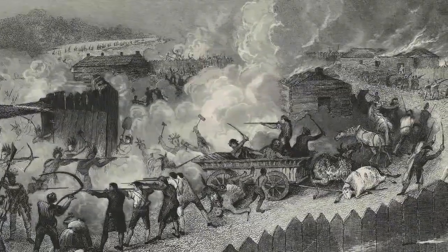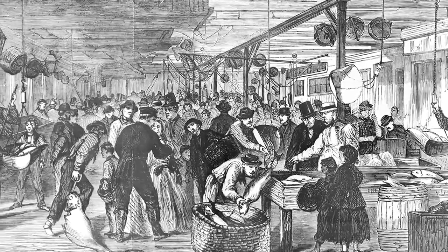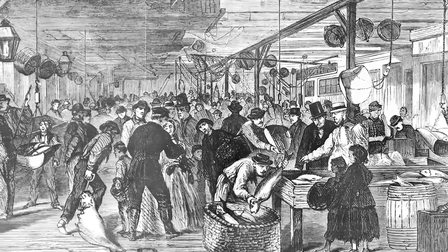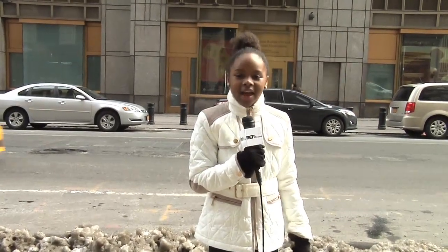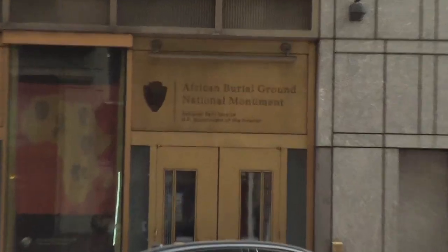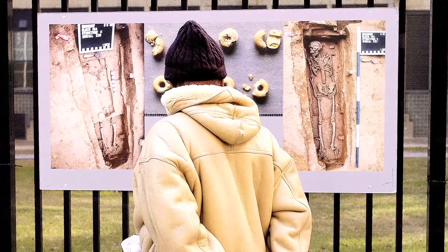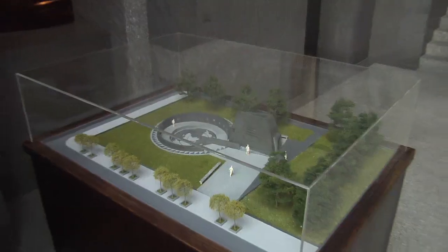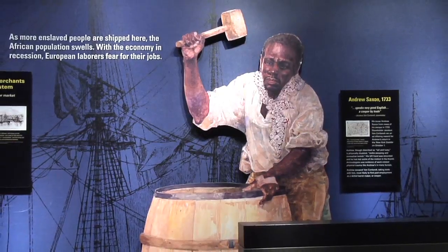In fact, before the American Revolution, New York had the second largest population of slaves outside of Charleston, South Carolina. In 1991, during renovations of New York City Hall, the remains of 427 Africans were found here. This lost grave site, just two blocks away from City Hall, has now been memorialized as the African Burial Ground National Monument.